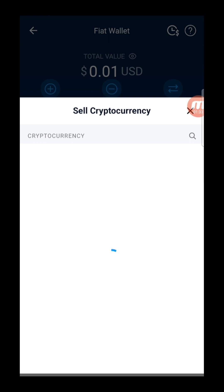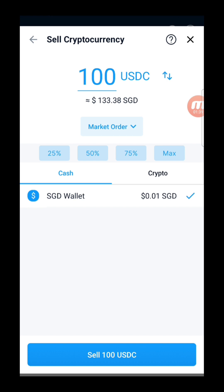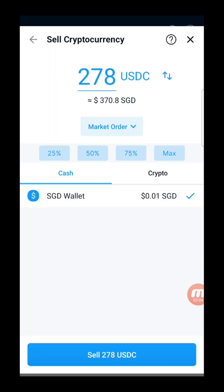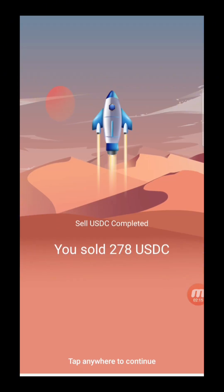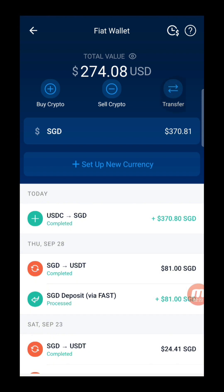Previously there was no fee to transfer back to a bank account, but now Crypto.com does charge a fee. We can see 278 USDC available to sell. You click sell, confirm your password, and you can see we sold 278 USDC. The rate might not be perfect, but it's not a bad deal for a small amount. Your fiat wallet now shows 370 SGD.